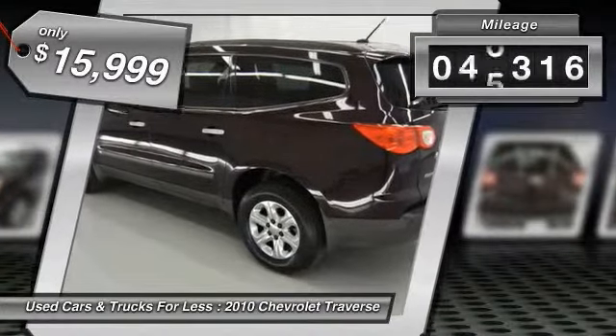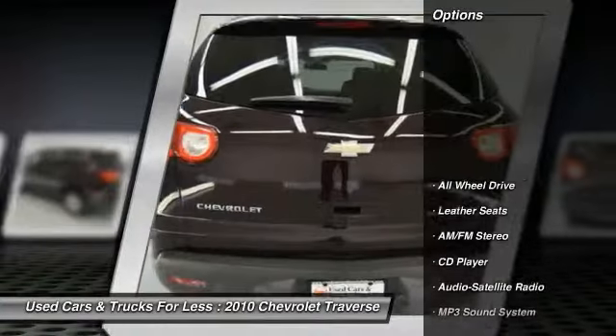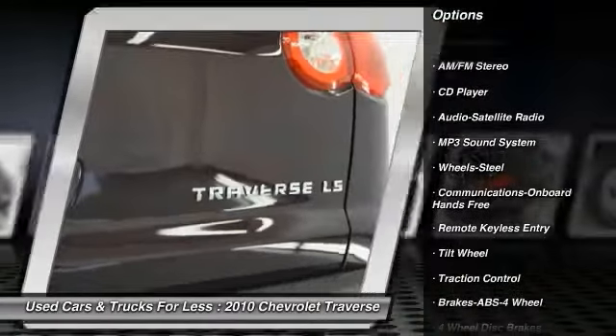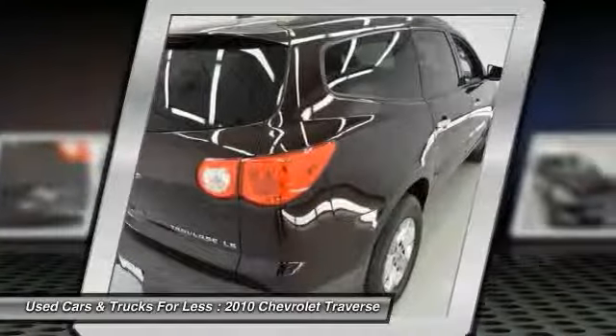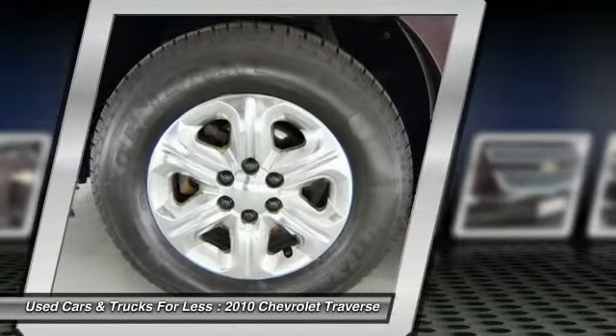This vehicle has less than 90,000 miles. Here are some of this vehicle's great options: traction control, anti-lock braking system, all-wheel drive, power steering, air conditioning, front cruise control, floor mats, rear defrost, hands-free communication, and AM FM stereo radio.